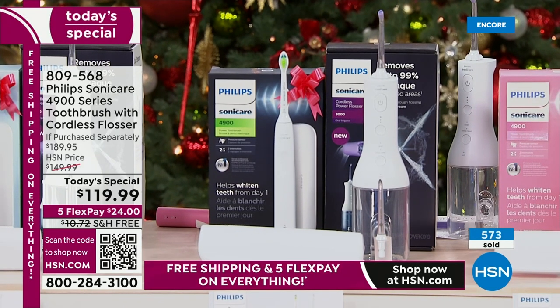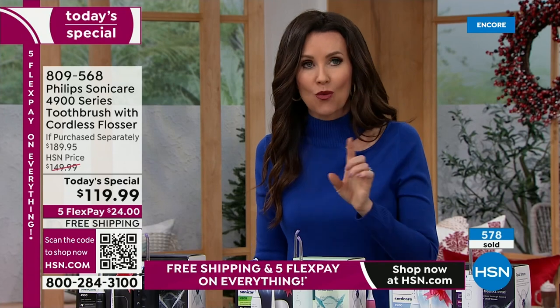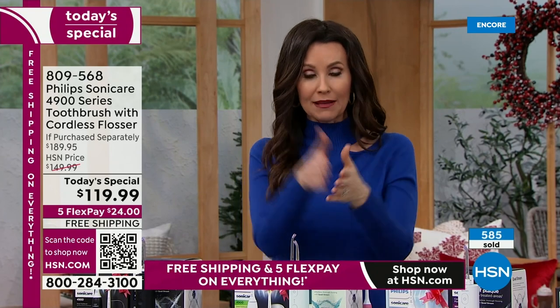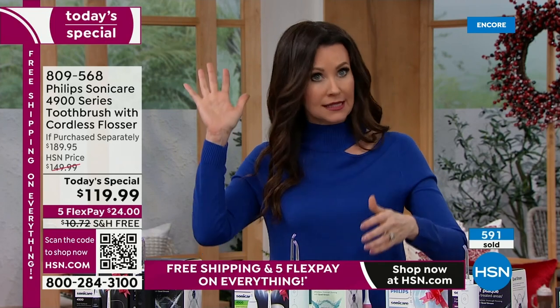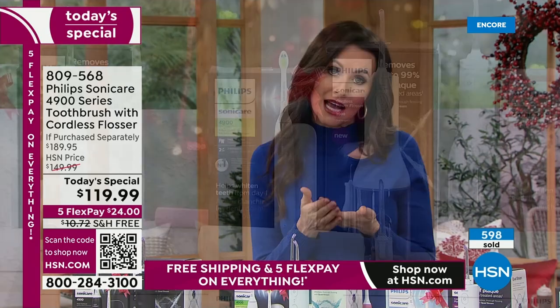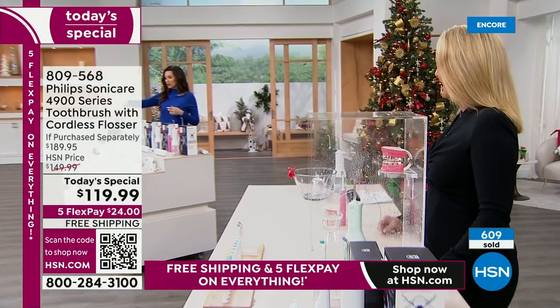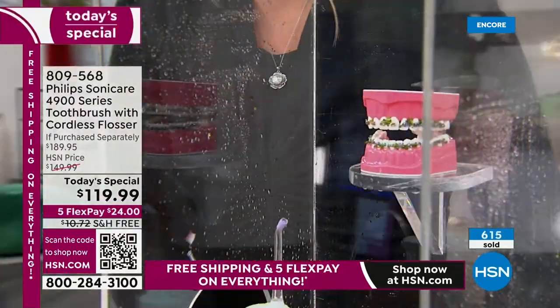You're getting the flosser and the toothbrush — a $189 value — plus a $30 mail-in rebate, all for just $119.99. They come individually boxed, so if you want to stretch your dollar this Christmas and give a gift that will enhance somebody's life, this is it. How frequently do we need to replace the flosser heads? Once every six months.